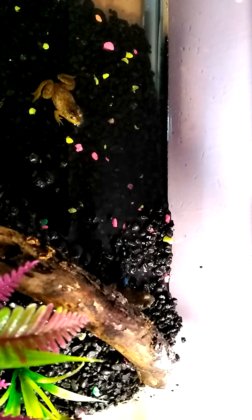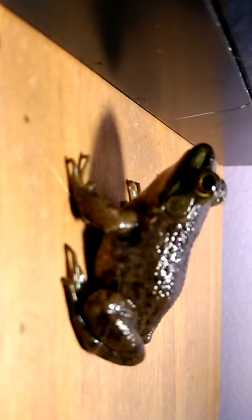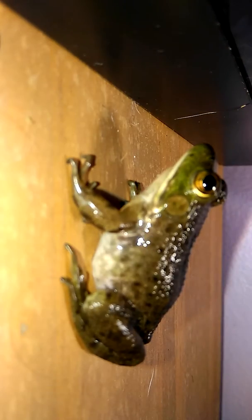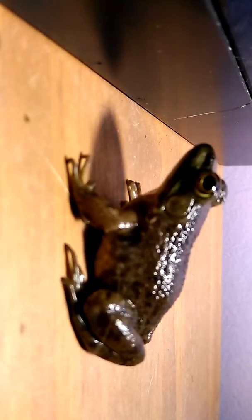I might go get one actually — yeah, I'm gonna go grab one. Okay, here is one of our frogs. We have another frog in there but I couldn't get that one. He hasn't really been doing anything, none of these have. These frogs are really cool looking.